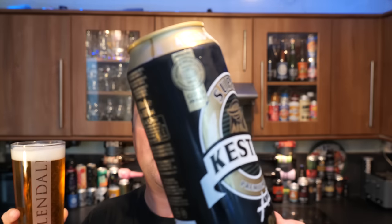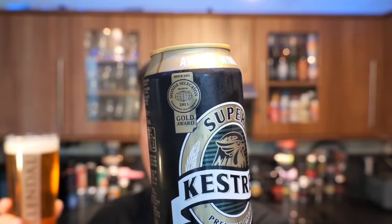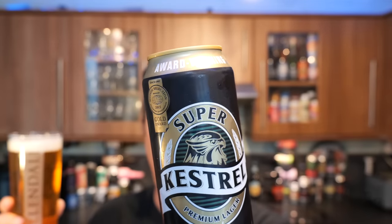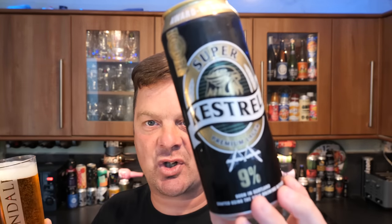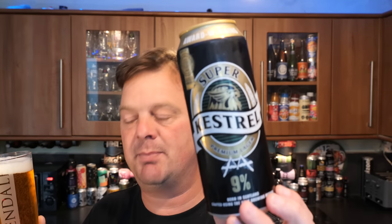Whoever they are. I've been judging beer for lots of different institutions all around Europe and I've never really heard of the Monday Selection. Maybe it's the cheap strong lager type of awards that they give out. I think it was originally a Scottish lager — it was originally a Scottish company.